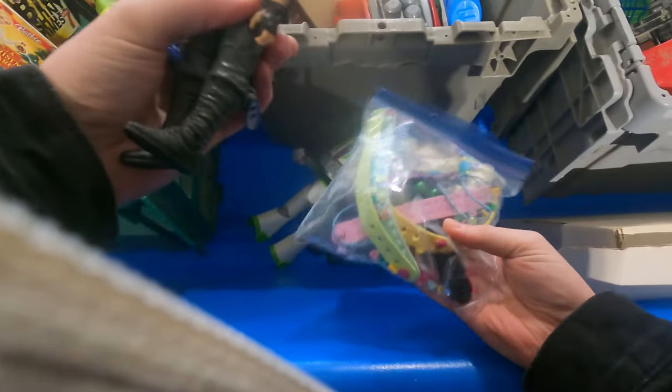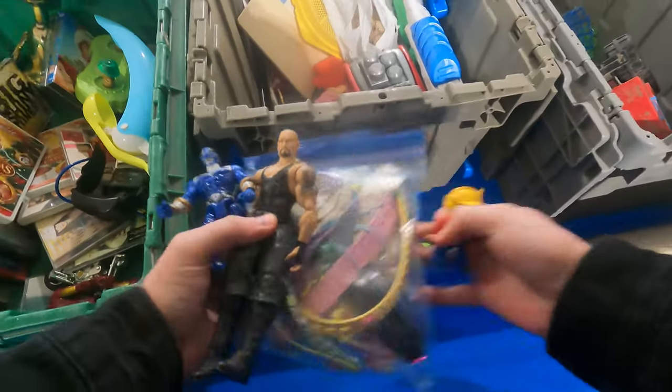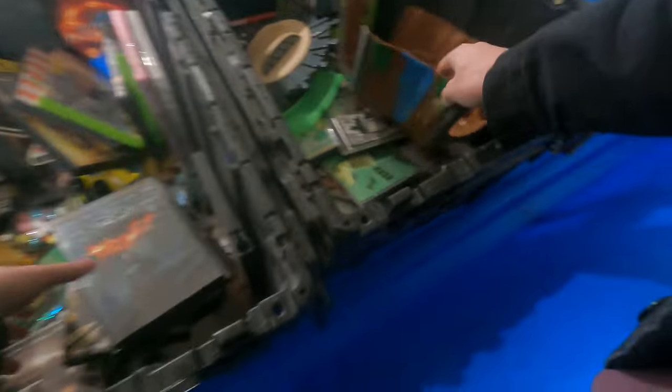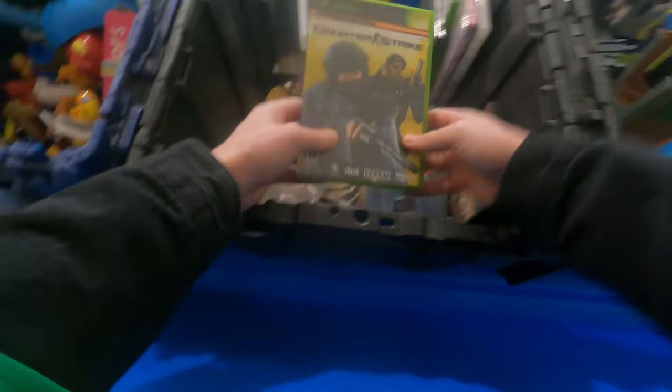I think this is Lego Dots right here — the wristbands. Oh, nice Lego Duplo character. Wow, I remember this game.